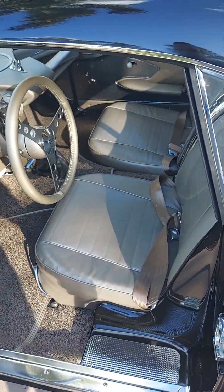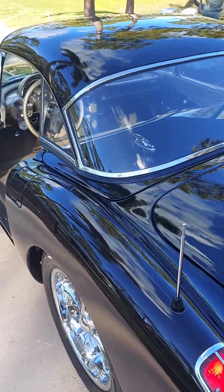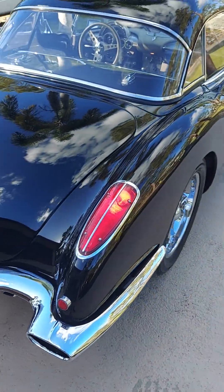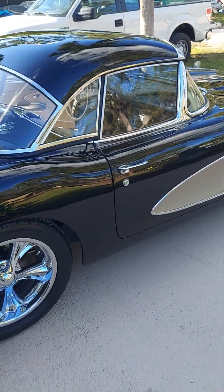Look at the two-seater — me and the baby car seat. Plenty of room in the trunk. Peace out.